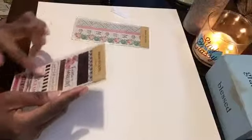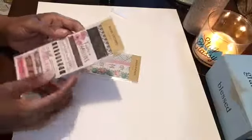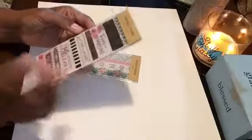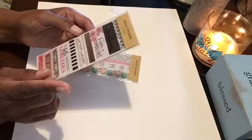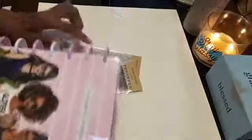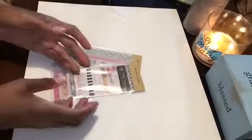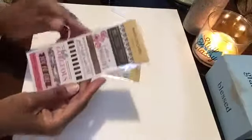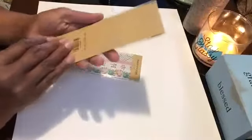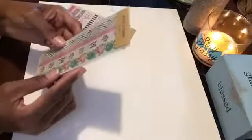I bought these washi stickers — there are five sheets. Beautiful, fierce, and fabulous. I do have the happy planner. It says 'fierce and fabulous' on it, so I was really inclined to get the washi stickers — 'just a girl with goals,' 'hello gorgeous,' 'you go girl.' Just really pretty washi. This is Ms. Sparkle and Co.